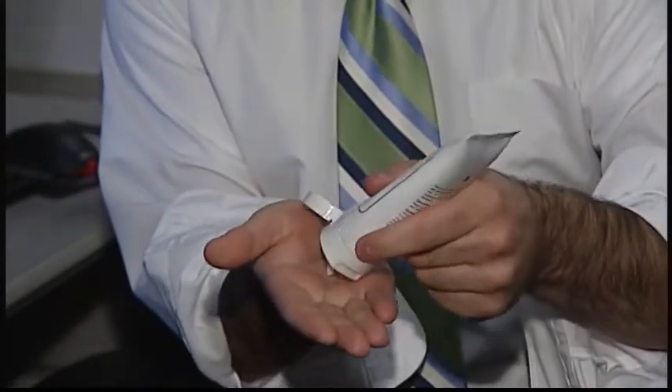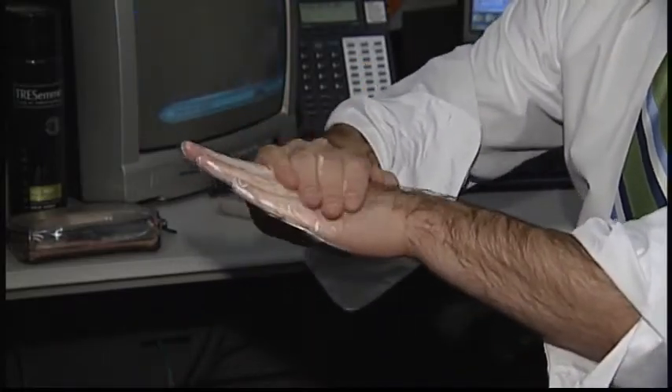On top of lathering up with lotion, people with eczema can also help the condition by taking precautions when bathing. Mild soaps — you don't want to wash your skin too much if you can avoid it. And you want to avoid hot showers. Tepid water is going to be better for your skin; it's not going to dry it as much.